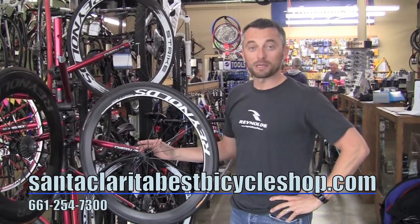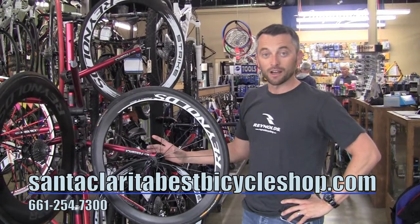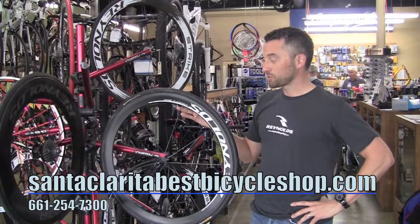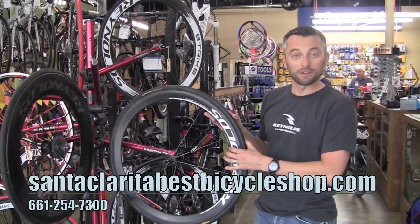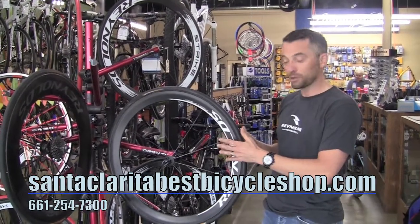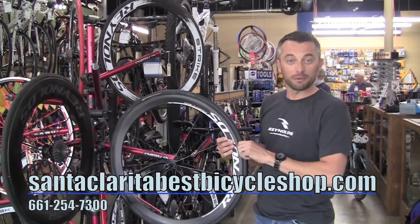If you're looking to make a step up, you can step up to our SLG series of wheels. These wheels come with a DT240S hub. They also come with some extra technology built into the rim — a small lip called the swirl lip generator. What that does is disrupt the airflow to allow the wheel to perceive the wind a little differently and gives it a little bit more aerodynamics.